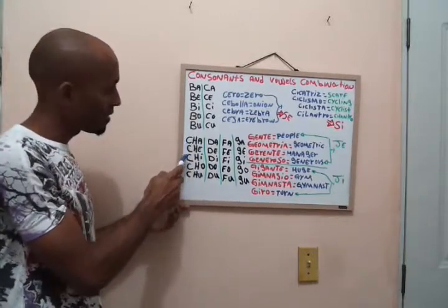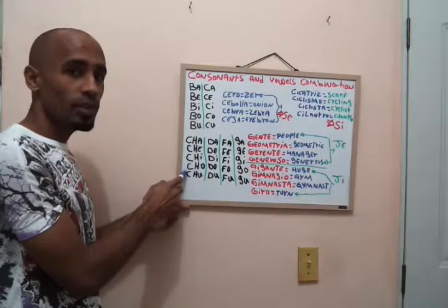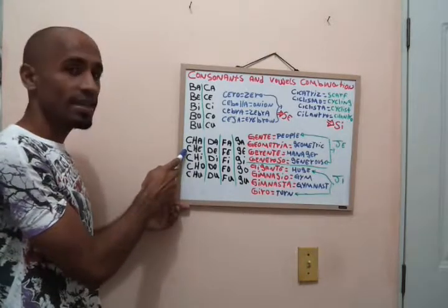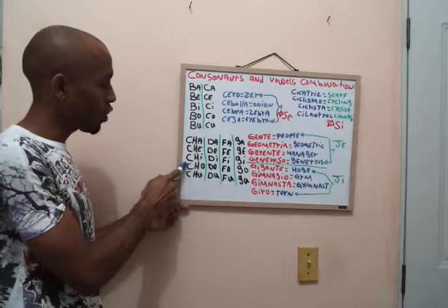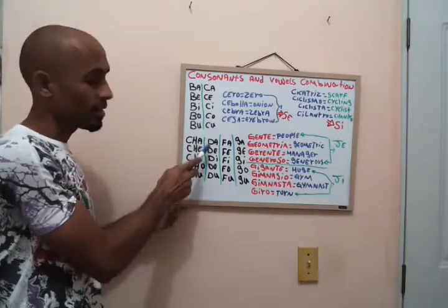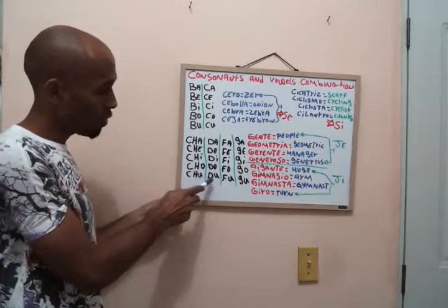Now the CH combinations: cha, che, chi, cho, chu. One more time: cha, che, chi, cho, chu. And the D combinations: da, de, di, do, du.